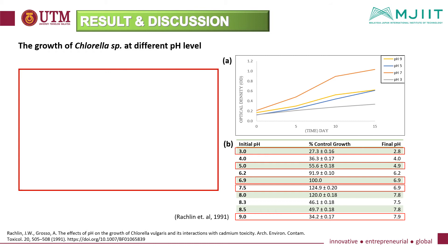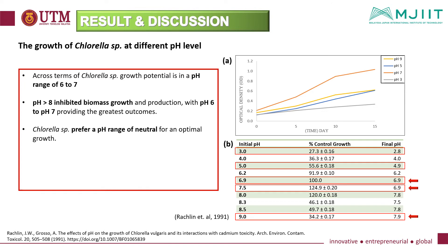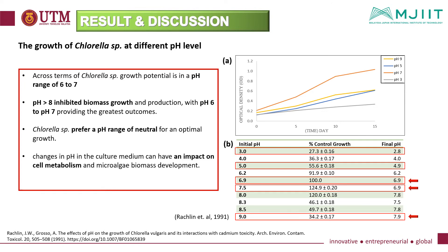Looking at the growth of chlorella species at different pH levels, Figure A shows the growth conducted at different pH levels during cultivation while Figure B shows the expected result investigated by Retching. The growth potential of these species is observed within a pH range of 6 to 7. pH above 8 inhibited biomass growth and production, with pH 6 to 7 providing the greatest outcome. Chlorella species prefer a neutral pH range for optimal growth, proving that changes in pH impact cell metabolism and microalgae biomass development.